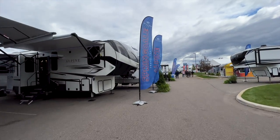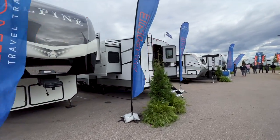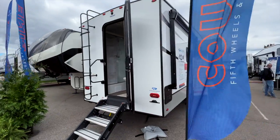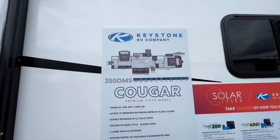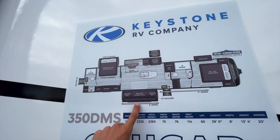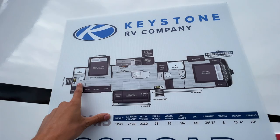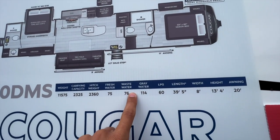The Cougar is going to be the next smallest option — the Cougar 350 DMS, so 350 dual master suite. You can see the second entrance there into the back on this Cougar model. Here is your floor plan layout: you have a four-cushion sofa, then a queen bed up front, king or queen in the back, and a second full bathroom plus a full bathroom up front.